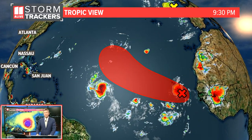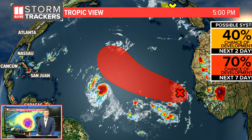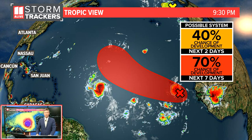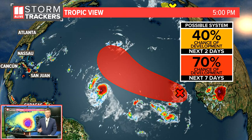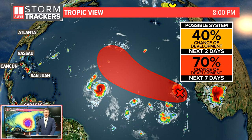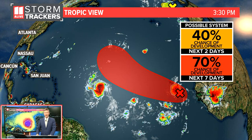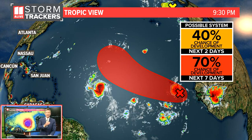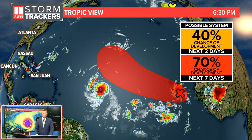There's another system we're watching off the coast of Africa that has a medium to high chance of developing over the next two to seven days — a 40% chance of developing over the next two days and then a 70% chance of developing over the next seven days. The extended models with this pretty much keep it out into the ocean and into the Atlantic. We don't think that would have any impact on us right now.